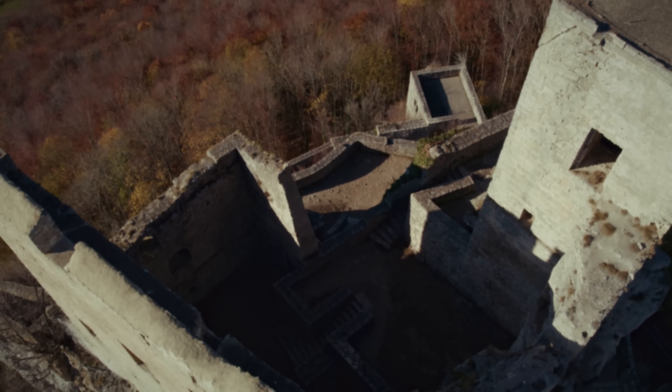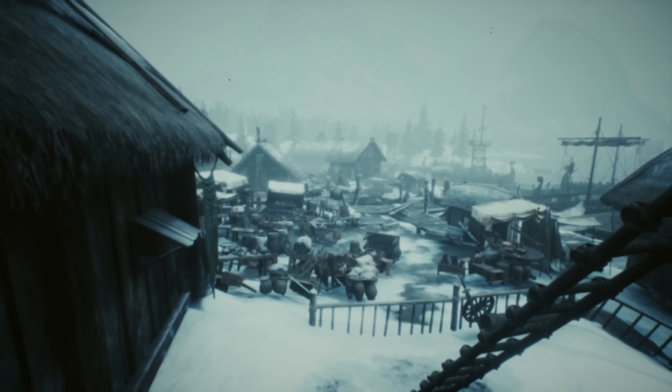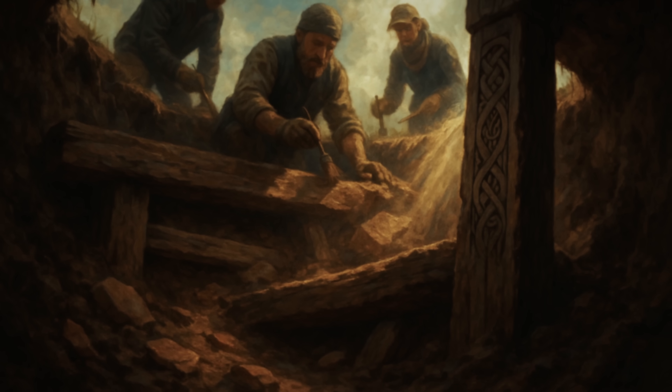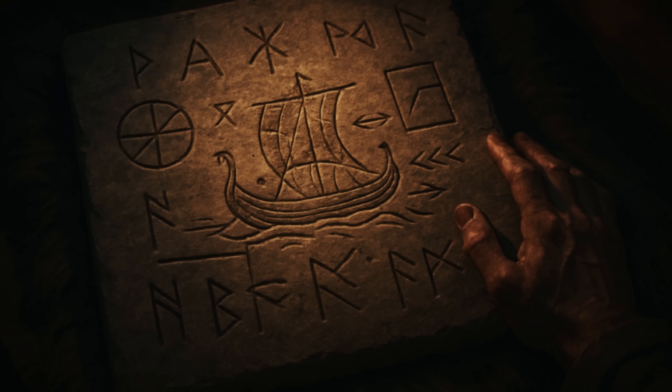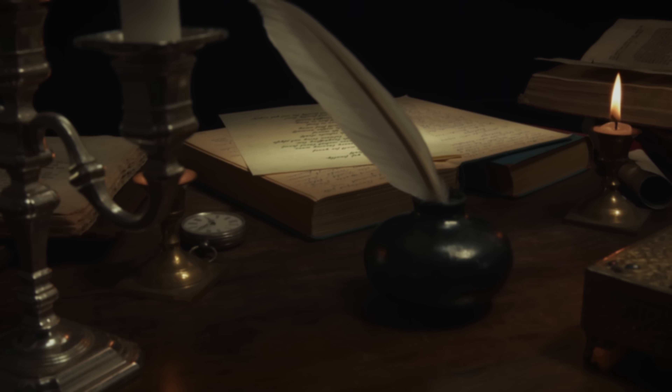Everything you think you know about medieval building is wrong. The secret? Vikings had cracked thermal engineering that modern scientists are still trying to understand. And the most incredible discovery was still buried beneath centuries of dirt, waiting to reveal technology so sophisticated it would force us to completely rewrite the history of medieval engineering.